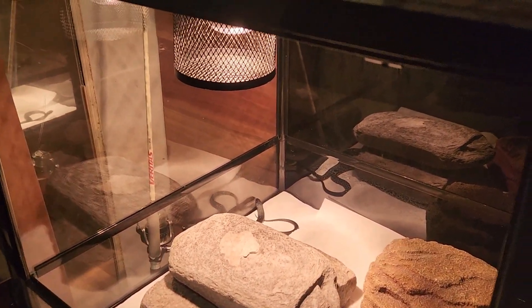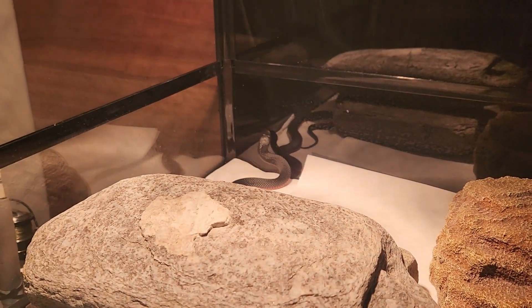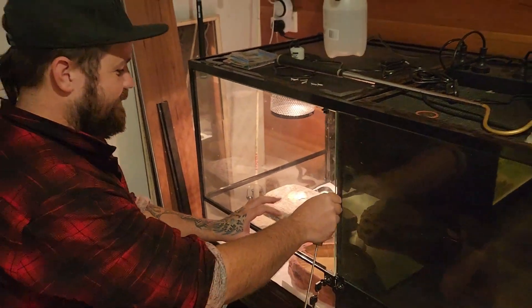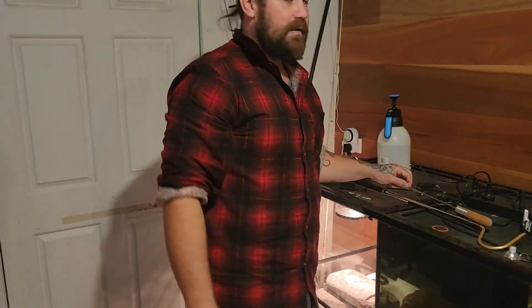I call that the bonding session - not bondage, bonding! That's it lads, see you next time.